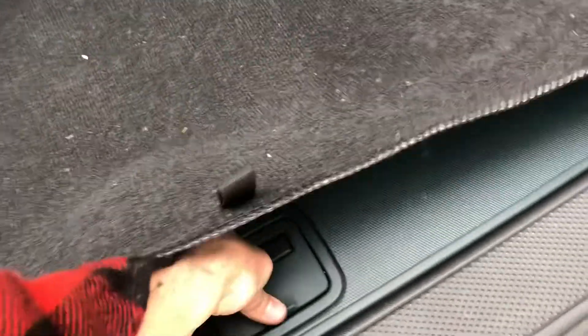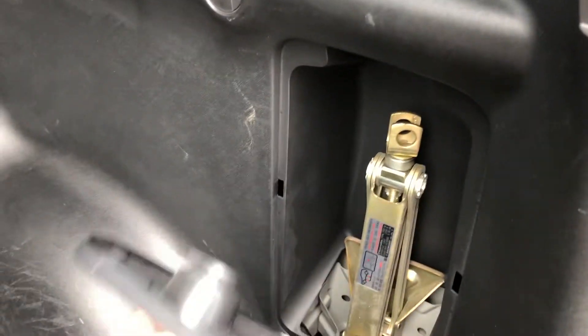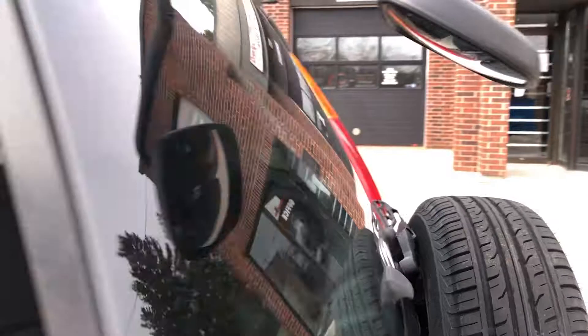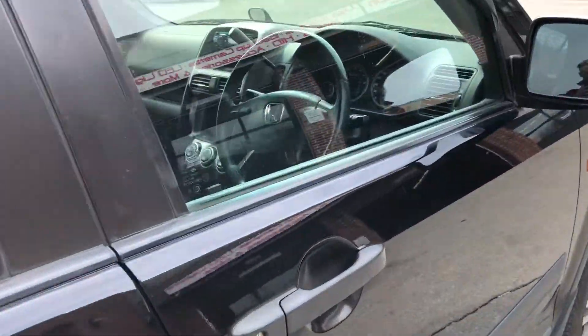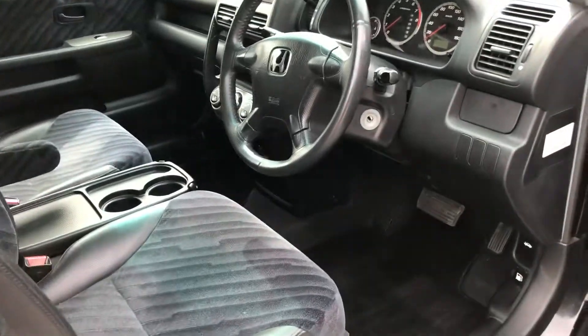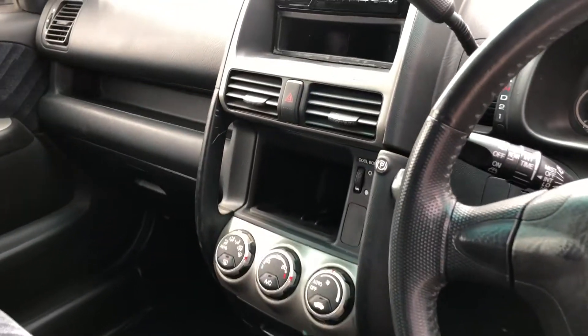Black carpets with navy upholstery. Picnic table, tools, and jacks back here. Open cool box.